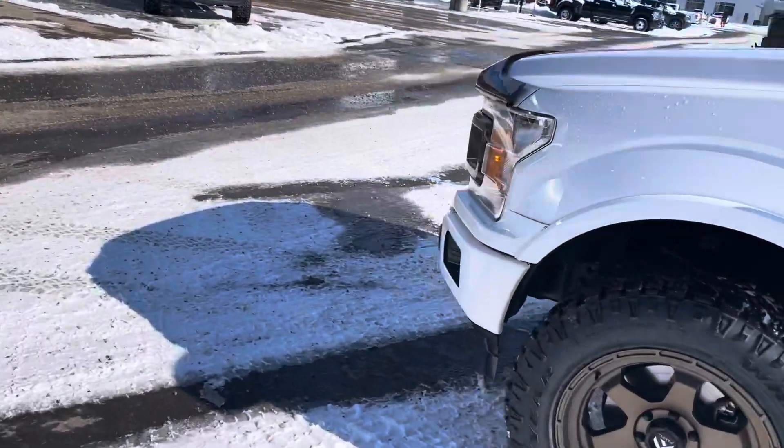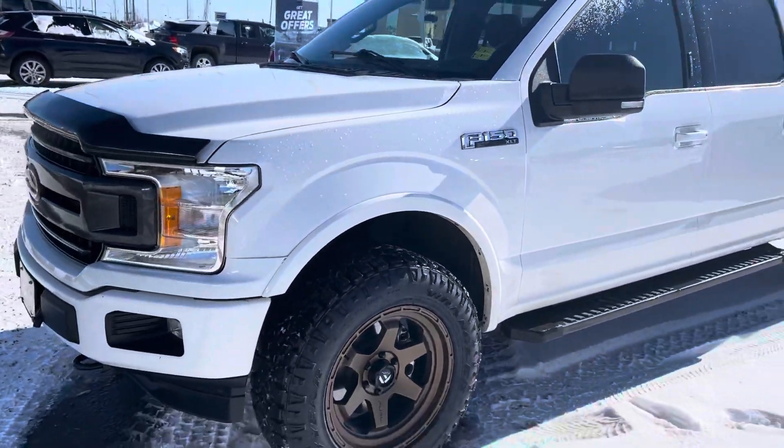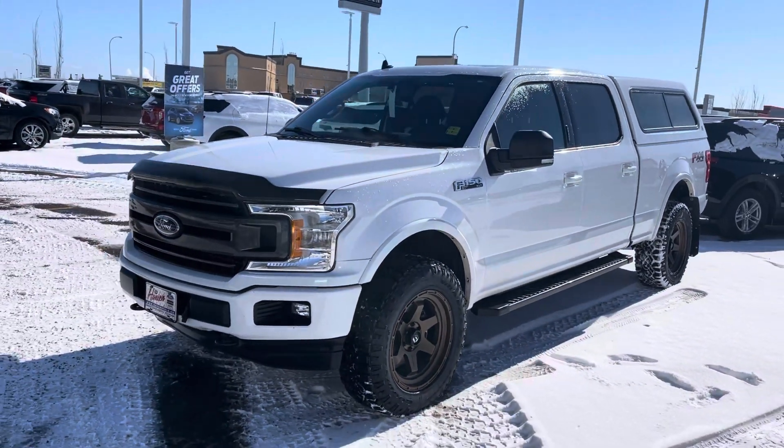If anybody is looking for a slightly pre-owned F150 in fantastic condition, you've got to check this one out.